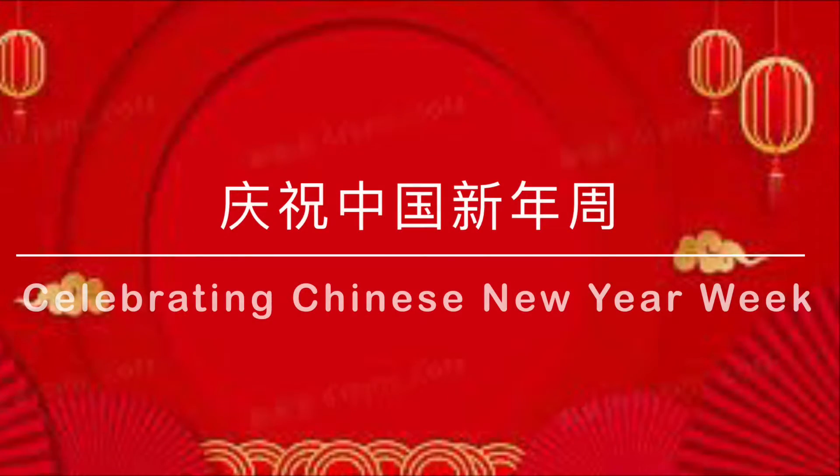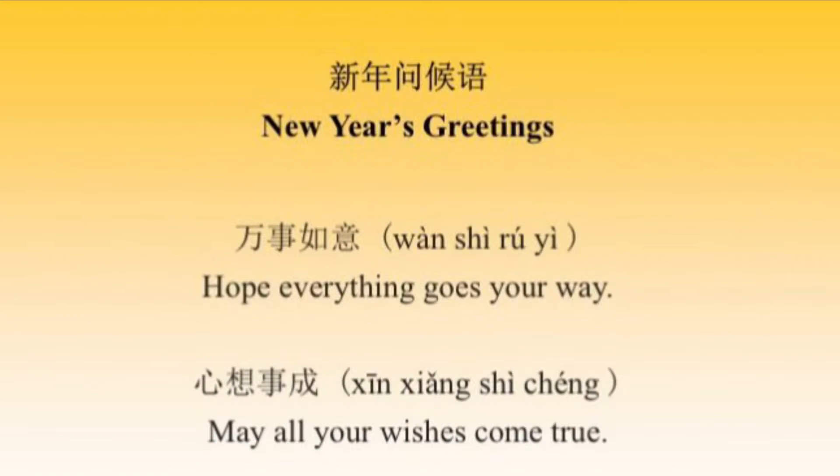This week we'll be celebrating Chinese New Year. In Chinese, New Year is 新年. 新 means new, and 年 means one year or one cycle of the seasons. Here are some Chinese greetings often used during New Year's.